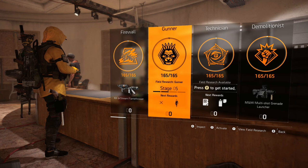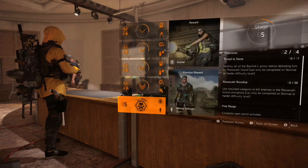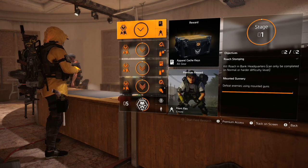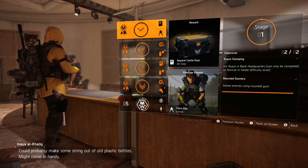On console, you hit Y to view field research. So hit Y on gunner and here is your field research. Basically, it's individual challenges that, once you complete them, you get extra stuff. The first stage, you get a cool emote and apparel cache. But the second stage is the one I want to talk to you about — this is how you get the blueprint to craft the Vedmedsia Vest.